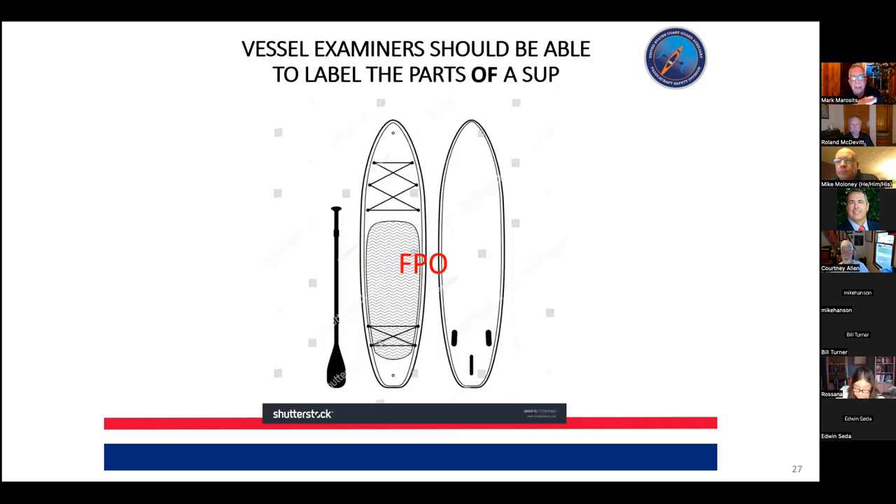The same applies to parts of a standup paddleboard — they're all different, but many have some kind of deck line, a surface for traction, some type of fin underneath, drain plugs, and holes for paddle leashes. Connecting this to what the paddler does is really critical.